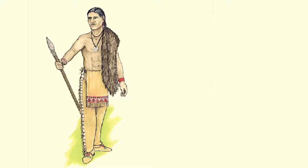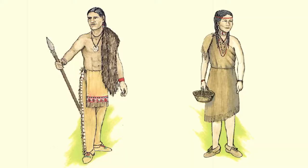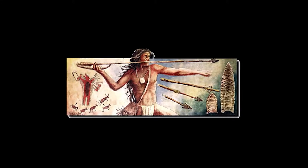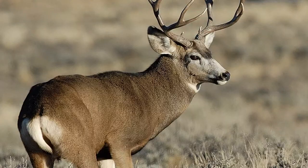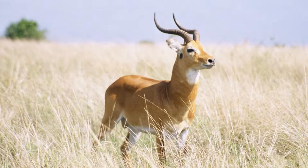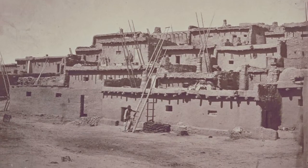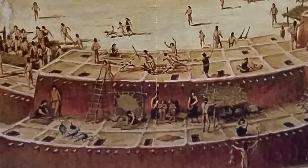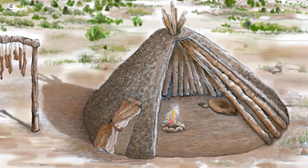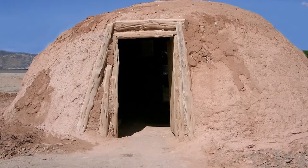The men of the Southwest wore breechcloths or short kilts. Women wore knee-length cotton dresses that were fastened at the woman's right shoulder, leaving her left shoulder bare. When the people of the Southwest would hunt, they hunted wild turkeys, deer, rabbits, and antelope. They also raised sheep and goats. Southwest Native Americans lived in adobe homes. These houses had many levels in them and were made from clay and straw bricks, cemented together with adobe. The Hogan was a home built by the Navajo people of the Southwest. They used wooden poles for the frame and covered it with adobe clay mixed with grass.